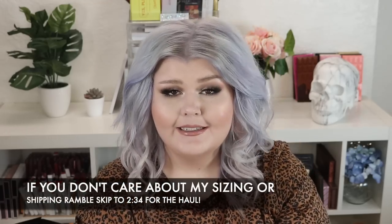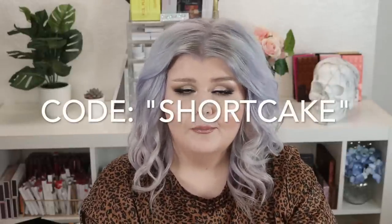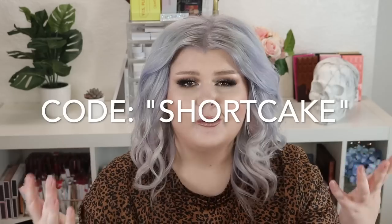I don't know if it's going to be extended — last time it was extended. But as of right now, I think until the end of June you can get 15% off with the code 'shortcake.' I did purchase all this myself. They have no idea I'm making this video.